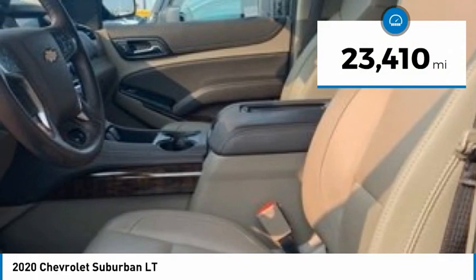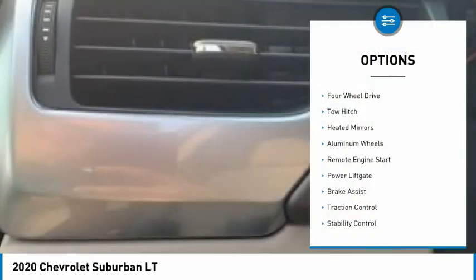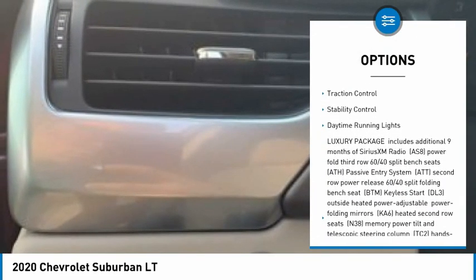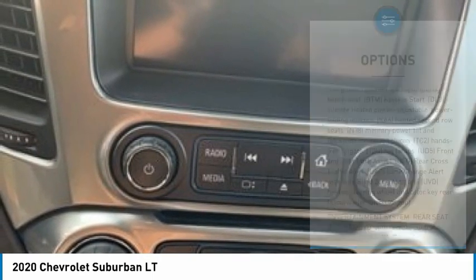This vehicle has less than 25,000 miles. Here are some of this vehicle's great options: four-wheel drive, tow hitch, heated mirrors, aluminum wheels, remote engine start, power lift gate, brake assist, traction control, stability control, and daytime running lights.